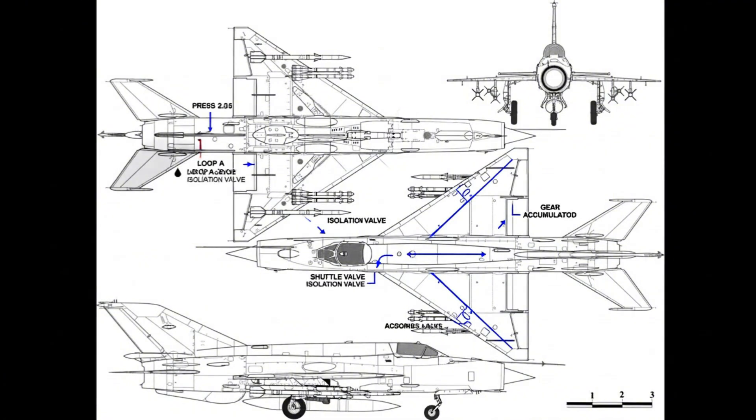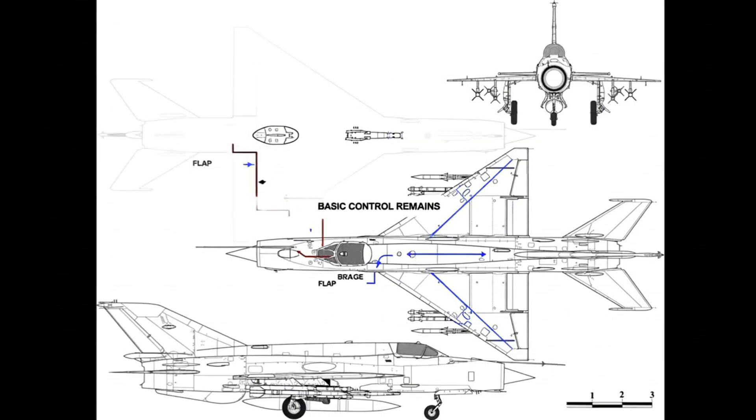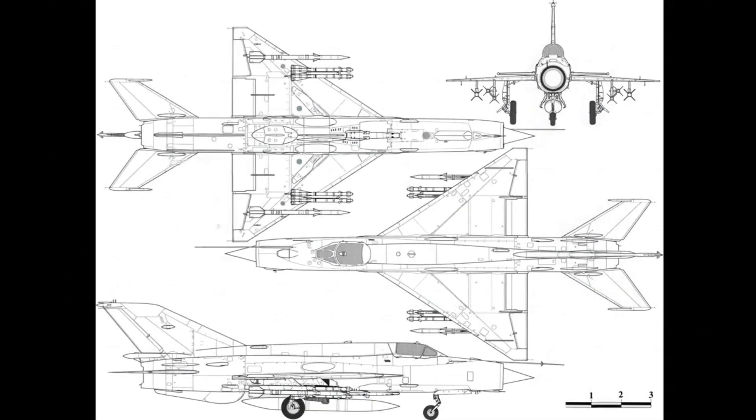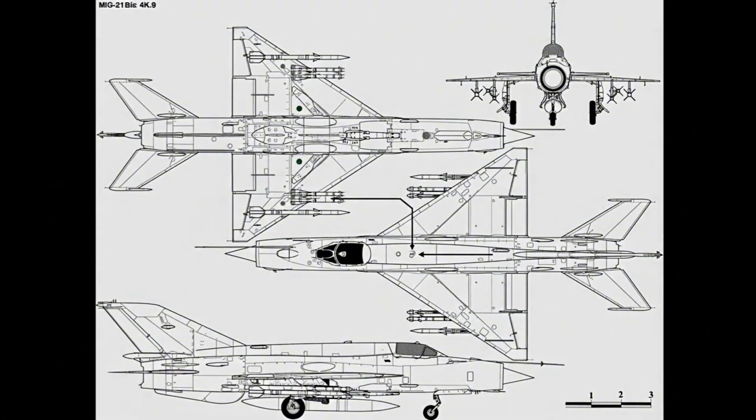Dual hydraulic loops power gear, flaps, and brakes. Redundancy absorbs leaks; segmented circuits localize damage. Basic control remains after hits. Generators feed DC and AC buses; essential loads isolate under faults. Simple switching keeps avionics alive, and weapons still queue under partial failures.